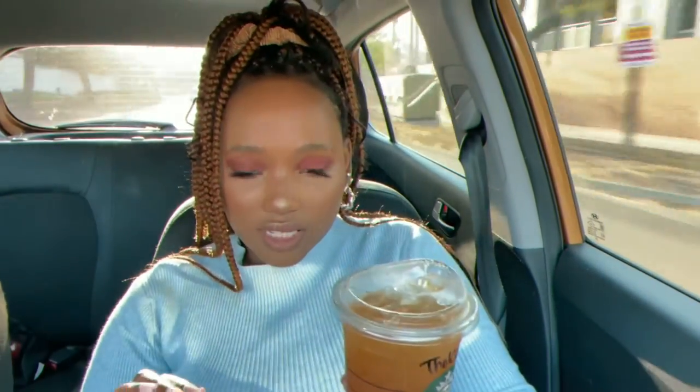It definitely tastes like tea, but it tastes like something else as well. It's only a little bit sweet, not very sweet, which is good. It's really fresh, super cold since it has ice in it. Definitely not the type of drink I usually go for — I don't really like iced teas in general.